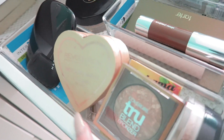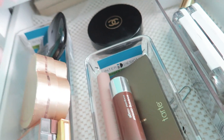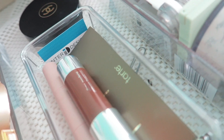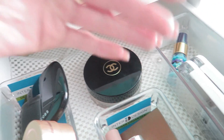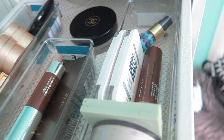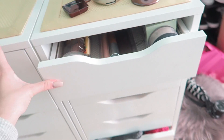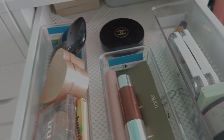This looks so much better. I have all my powder bronzers over here, my palette, my contour. I have my creams over here, and the Chanel — I feel like it just needs to be a little more on display, it's so pretty. Then I have my pressed powders and my loose powder over here, and a little facial mist. I think it looks a lot better — not the most beautiful, but I think it works. Thank you so much for helping me declutter. Bye!